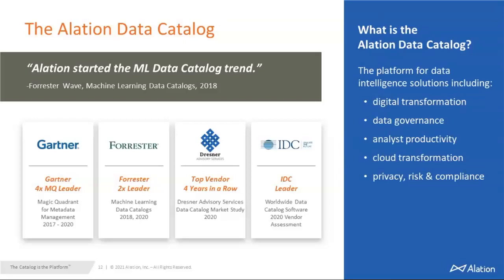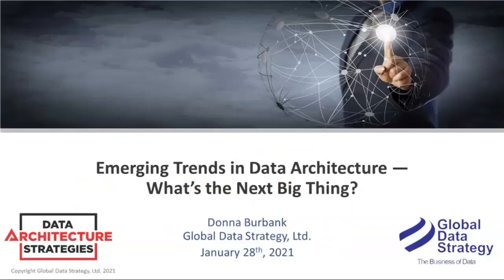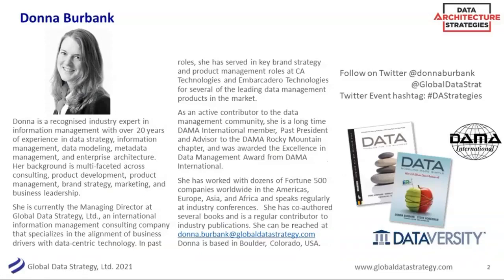Thank you so much, Ibi. Ibi will be joining Donna in the Q&A at the end of the presentation today. Now let me introduce our speaker for the monthly series, Donna Burbank. Donna is a recognized industry expert in information management with over 20 years of experience helping organizations enrich their business opportunities through data and information. She is currently the Managing Director of Global Data Strategy Limited, where she assists organizations around the globe in driving value from their data. With that, I will turn it over to Donna.